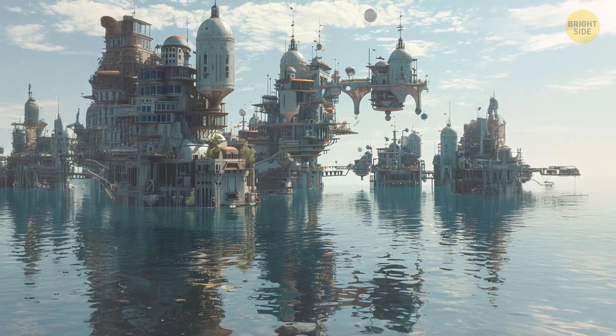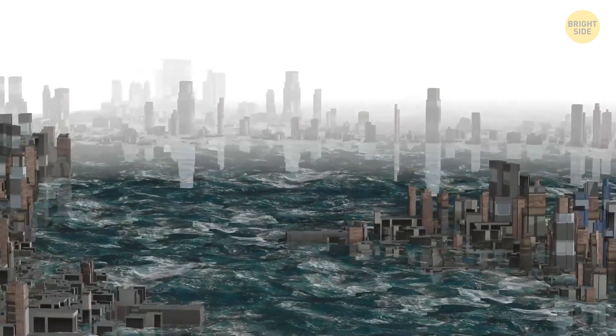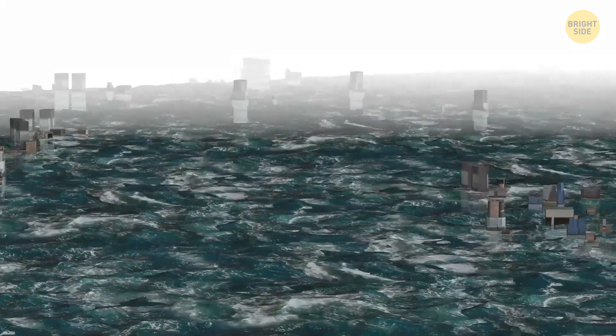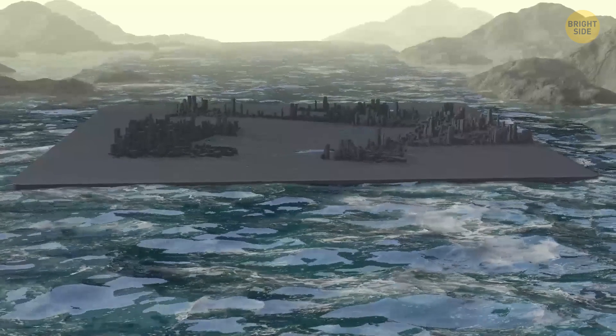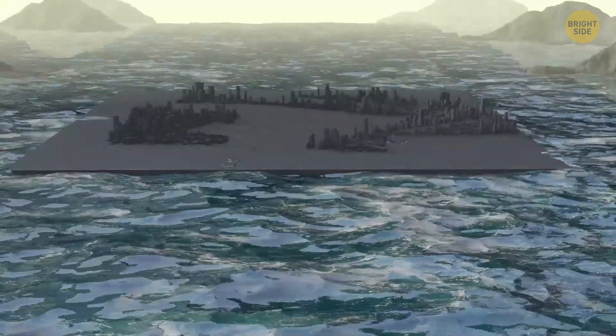The solution to future floods might be floating cities. As sea levels continue to rise, coastal cities like Amsterdam, New Orleans, and Venice may go under. Floating infrastructure may be the way to go, with buildings that can rise with the water levels, making them able to resist extreme weather too.